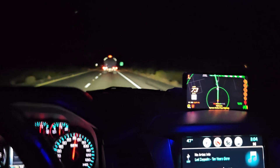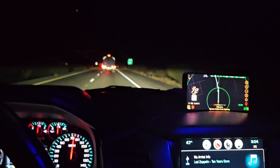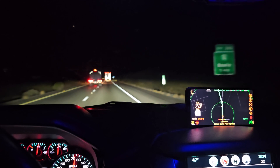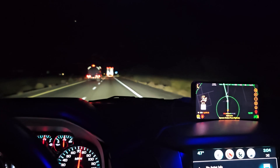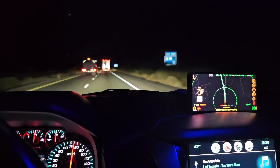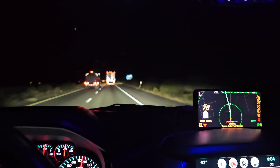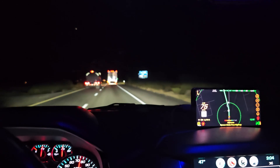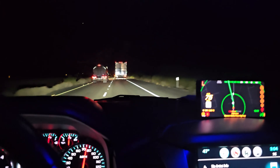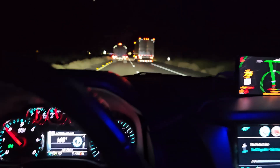Even in the summertime going through the Arizona desert or down in Death Valley in Southern California, it could be 130 degrees outside. And my temperature I don't think has ever gotten past 150 in the summertime, daytime. So is this good or bad, running the temperature so low?